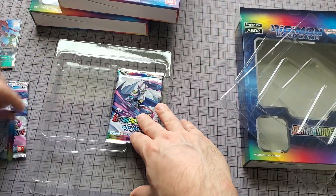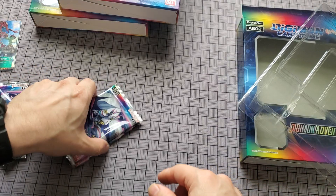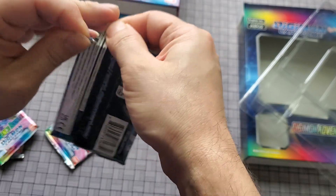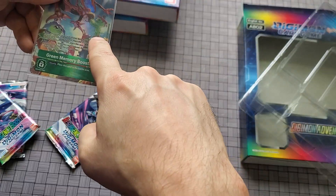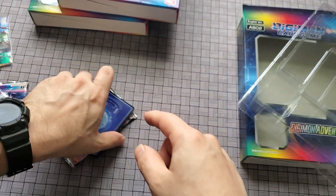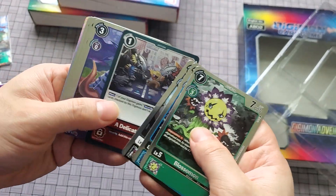I did get lucky recently and found the booster box for Adventure Box number one, which had Patamon — so I finally have Patamon now. I just need to get Palmon. I recently got it and was happy about it. One thing I noticed is that all the cards are foils.